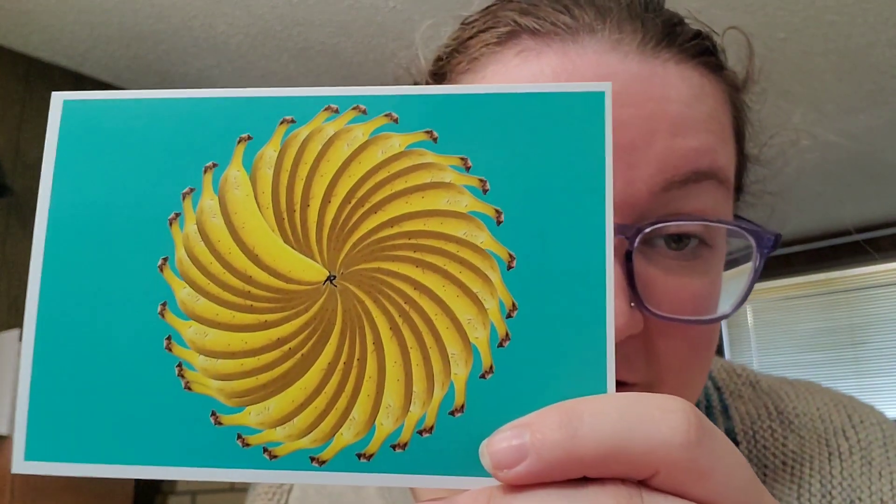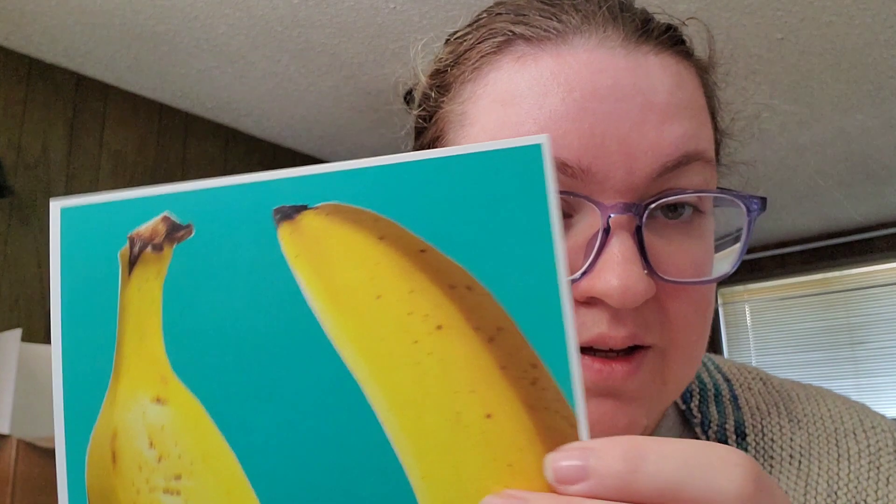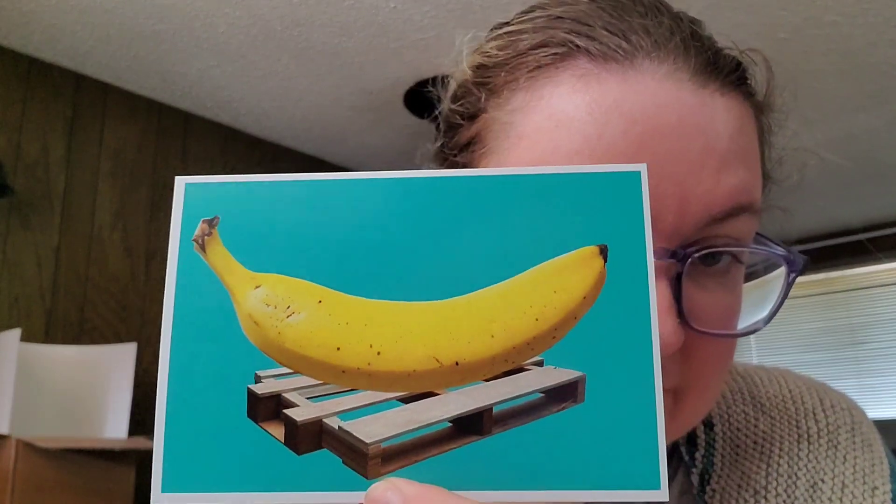Banana. Two bananas. How many times can I say banana in a single video? At least a lot when a portion of the video is all about bananas. Three bananas. Banana butt. Banana top. And a banana on a palette — it's quite a large banana for scale there. But those are all the ones I received from the NECA Forest Arts Collective.